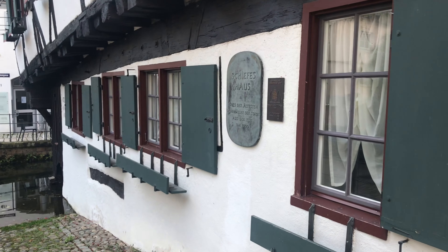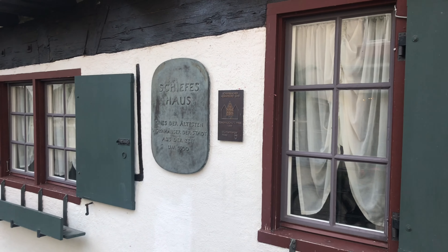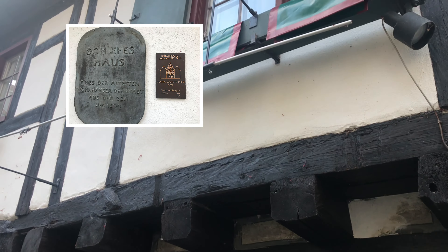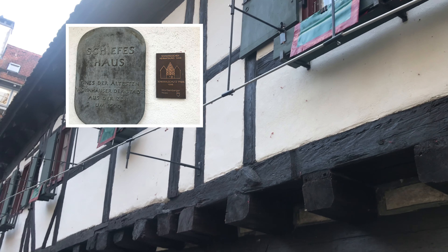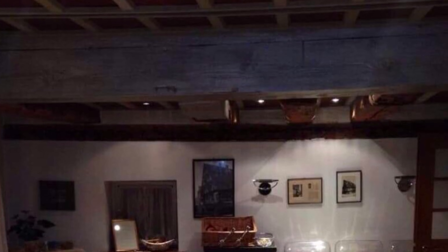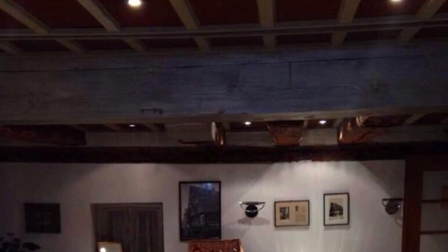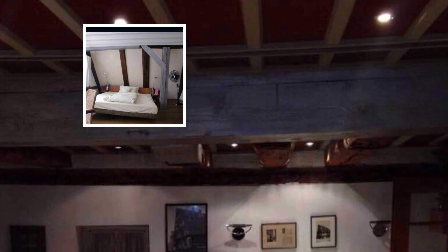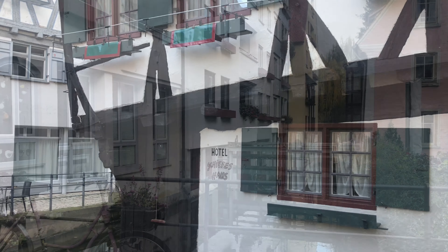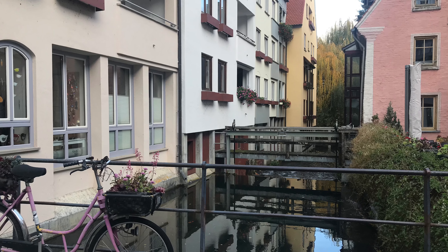Firstly, the subsoil gave way to the Blau. Secondly, the inhabitants sought out supporting beams during poor quality conversions, which gave way to the sober realization that it had led to a distinctly slanted position.